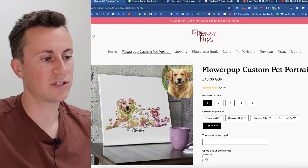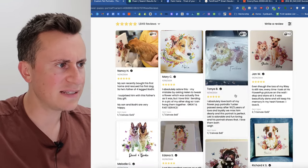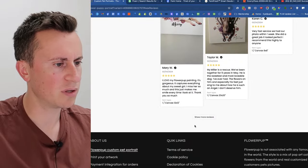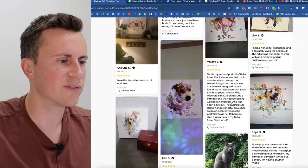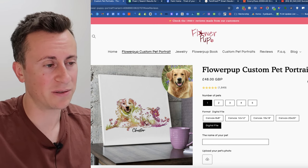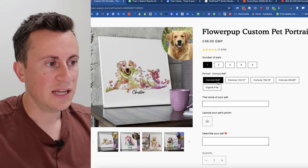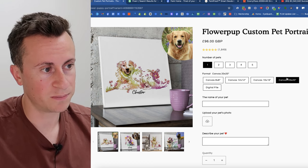On the website, one pet digital file is £48. They have 1,800 reviews, which is a significant amount of social proof — I'd love to know where they all came from as they appear to be image reviews, which you can't typically import from AliExpress. If you want it on canvas, the price ramps up: £60, £72, £84, and £96 depending on size.